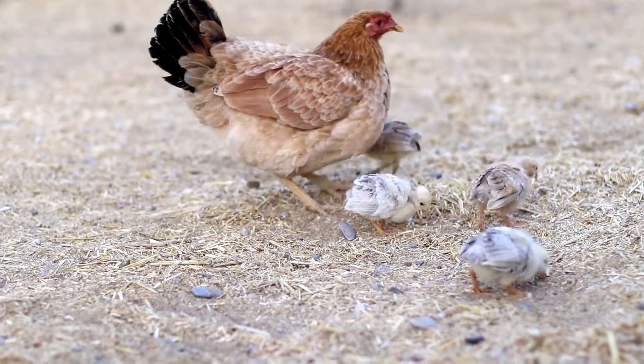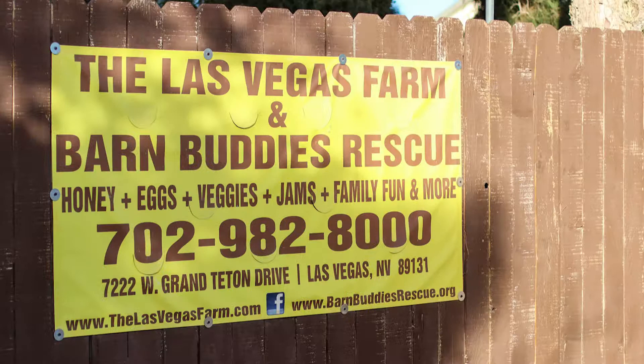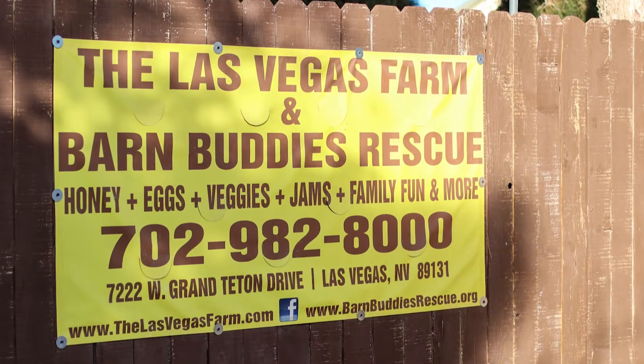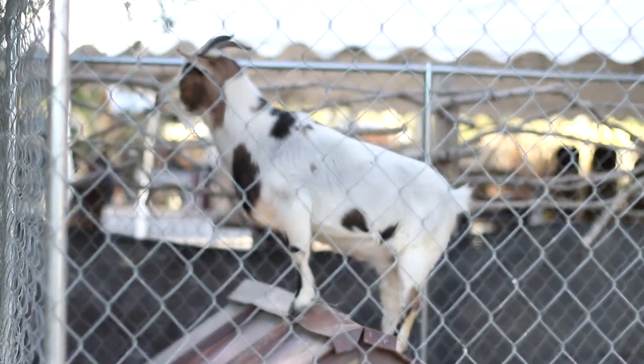All year round, the farm offers raw local honey, farm fresh eggs, and other local goodies for sale. Please remember that the Las Vegas farm needs this community in order to provide life-saving care to these vulnerable animals.